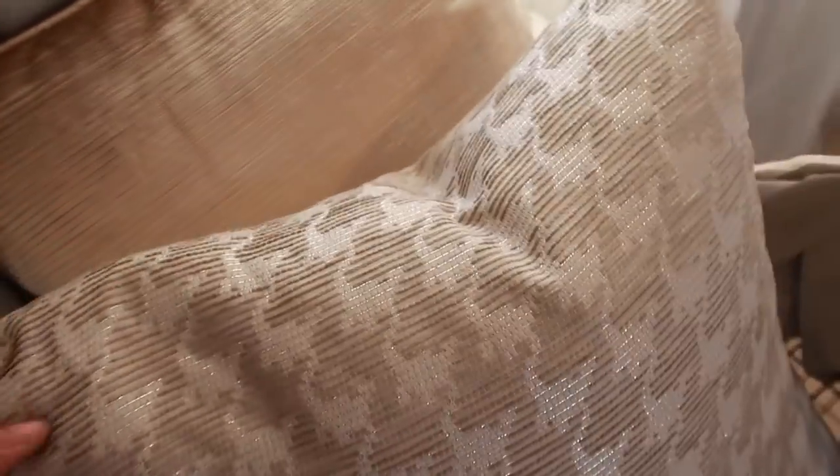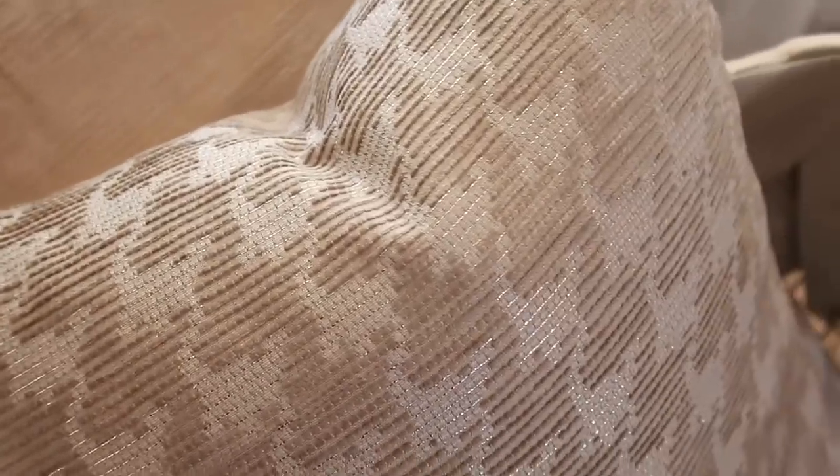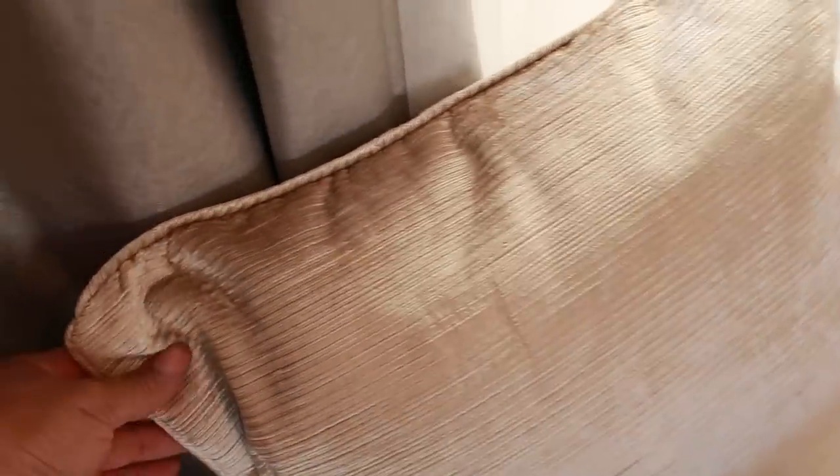I don't even have a sofa yet, so it doesn't really matter right now. I feel like the color and the metallic thread running through the pillows is perfect — I'm going to exchange them. These are from Pier One, buy one get one 50% off. The texture is amazing, a soft velvet. I wish they had them in cream — that would be nice too.